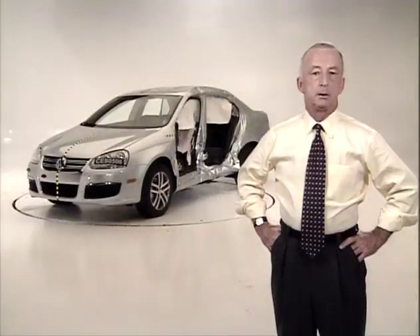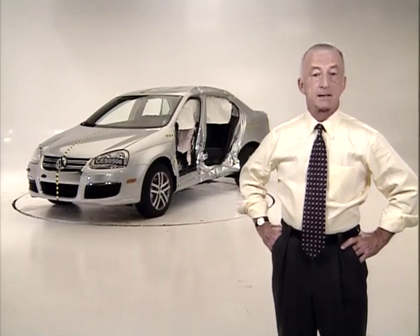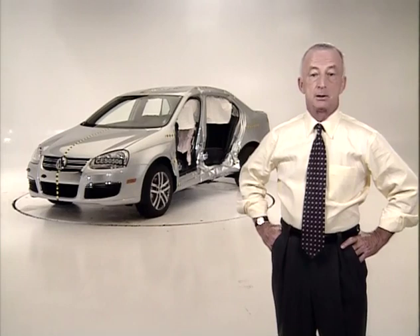Thanks, Len. When we were first developing our new side impact test program, many manufacturers said this test is just too tough. But what Volkswagen has shown with the new Jetta is that you can ace this test. It's the very first car to go through the side impact test with no problems, and it shows what good engineering can do to improve vehicle safety.